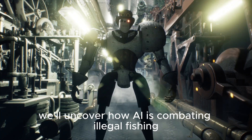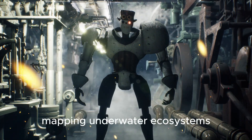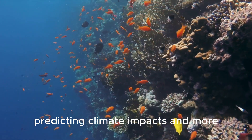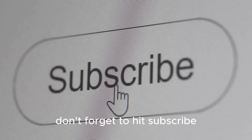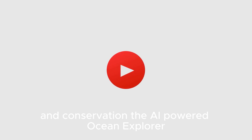In this video, we'll uncover how AI is combating illegal fishing, mapping underwater ecosystems, predicting climate impacts, and more. If you're passionate about the future of our planet, don't forget to hit subscribe and turn on notifications to stay updated on the latest in AI and conservation.